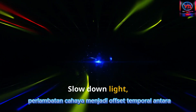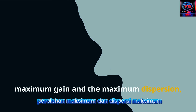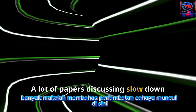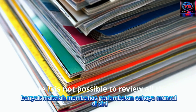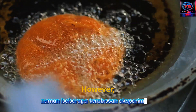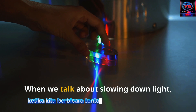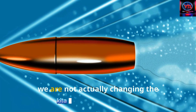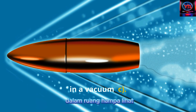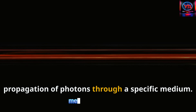Slowing down light — being a temporal offset between the maximum gain and the maximum dispersion — can be achieved experimentally by different techniques. A lot of papers discussing slow-down light have appeared. When we talk about slowing down light, we are not actually changing the fundamental constant of the speed of light in a vacuum, C. What we are doing is slowing down the propagation of photons through a specific medium.